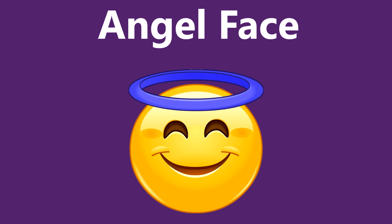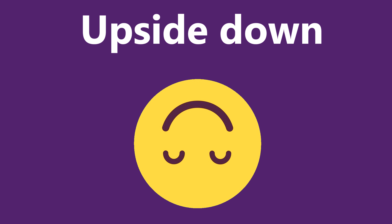Angelic face can be used when you would like to express your good deeds. It can also be used humorously for not so good deeds too. The upside down face is mostly used when you don't want them to take it seriously — instead, you are just joking about it.